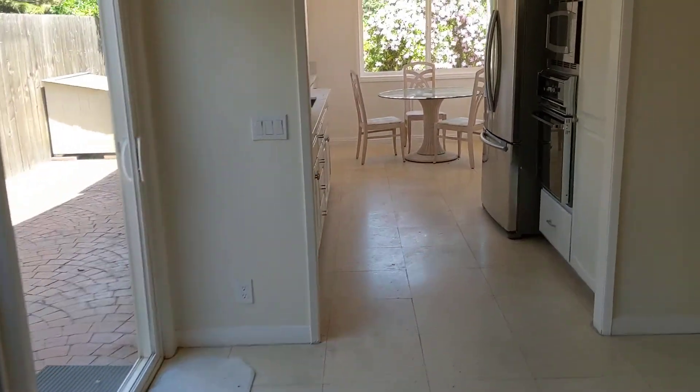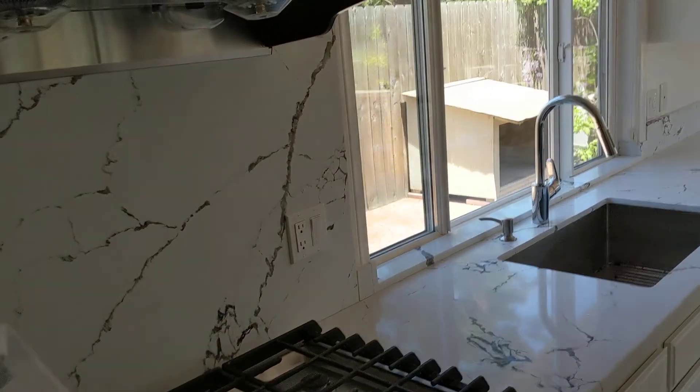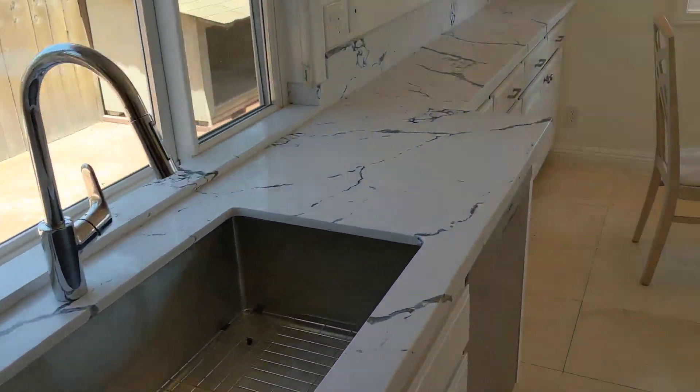Washer and dryer here — a few cobwebs. So the kitchen is original, though they put some new hardware on and new counters.